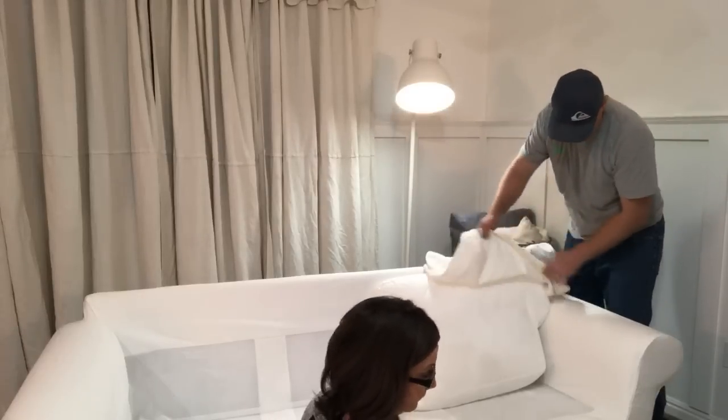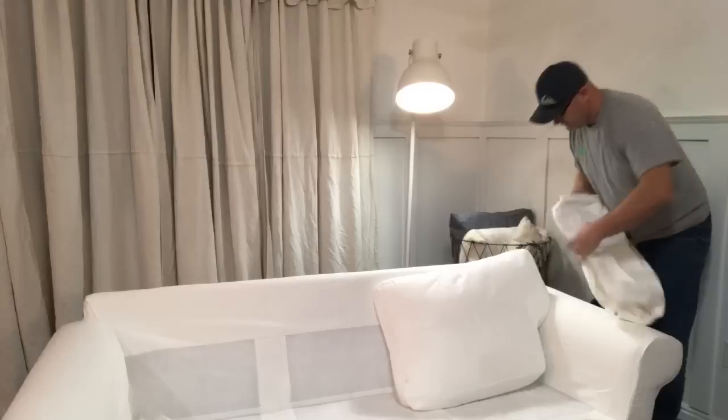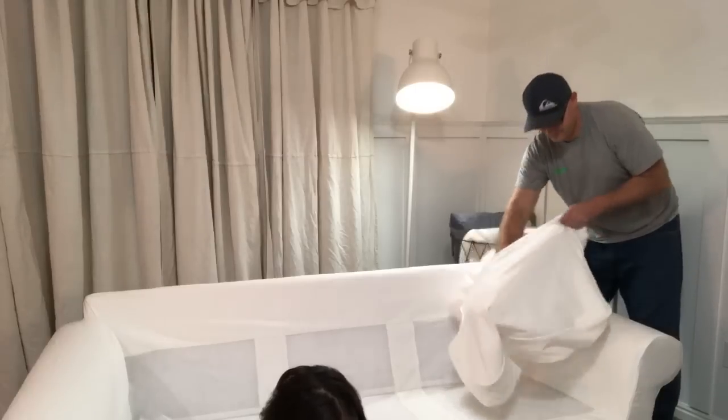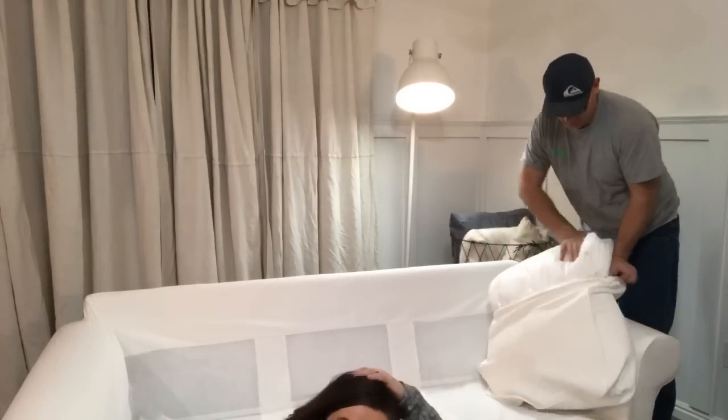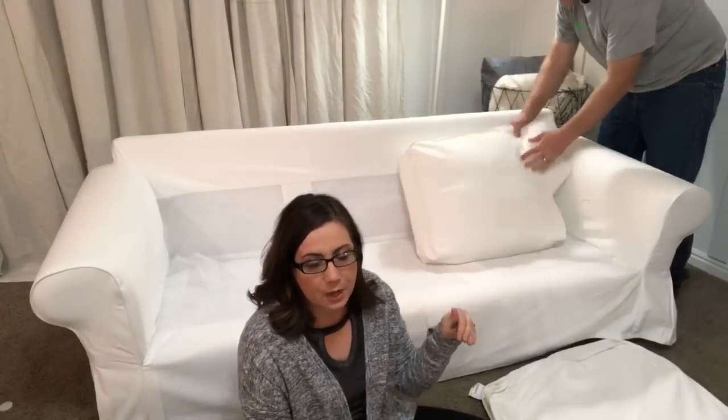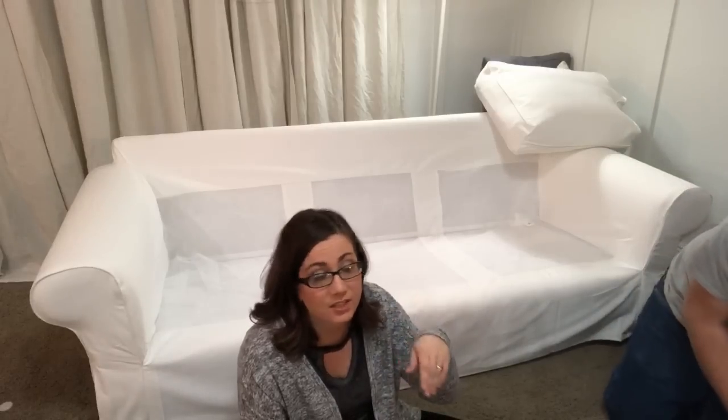Are we gonna have to iron the slipcovers? So Lisa, here's the thing — I did a lot of research. I call it blogger research because I know a lot of bloggers have this couch. I went on Pinterest and Googled IKEA Ektorp couch, and what they said was: when you're washing it, take it out of the dryer half wet and put it on your couch. Let it finish drying on your couch and you'll never have to iron it. Let's be realistic — I don't iron anything. If it's got wrinkles, it's okay because it's farmhouse.